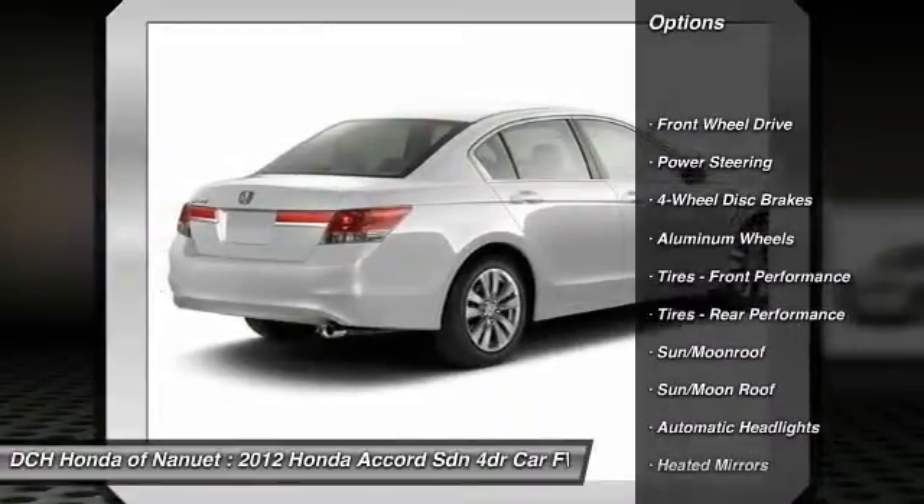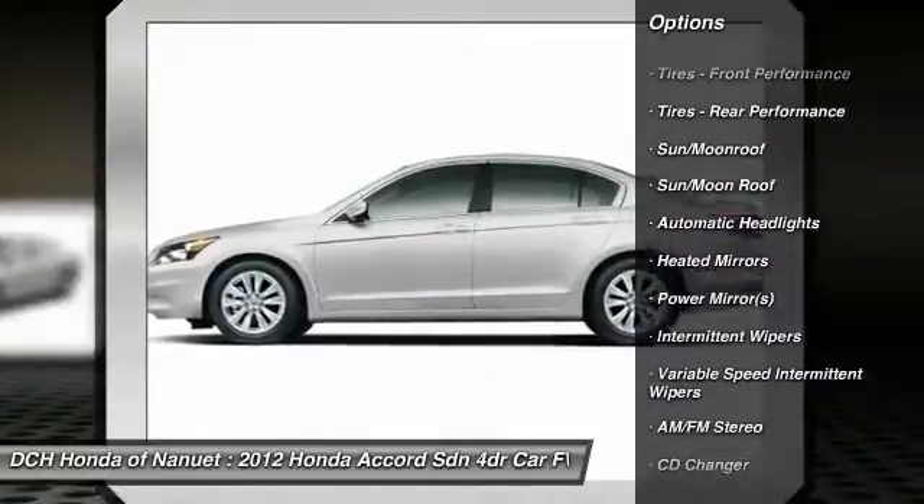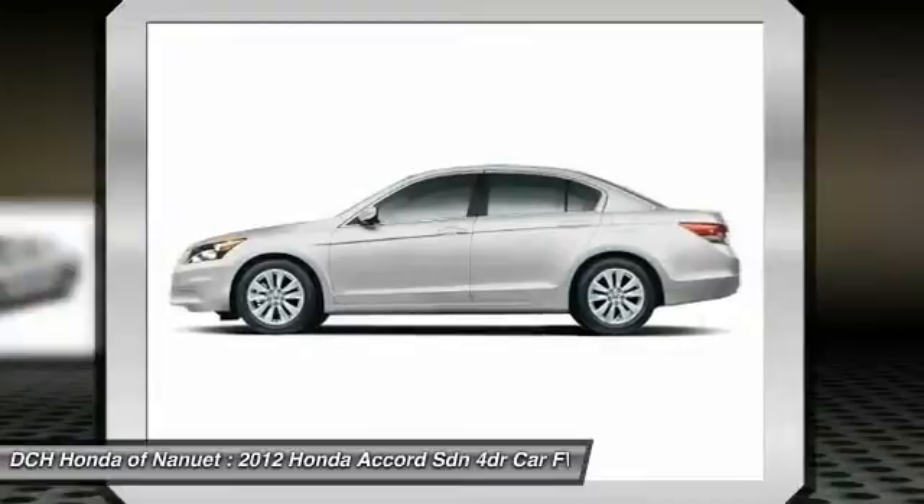Traction control, CD changer, steering wheel audio controls, anti-lock braking system, stability control, air conditioning, power steering.